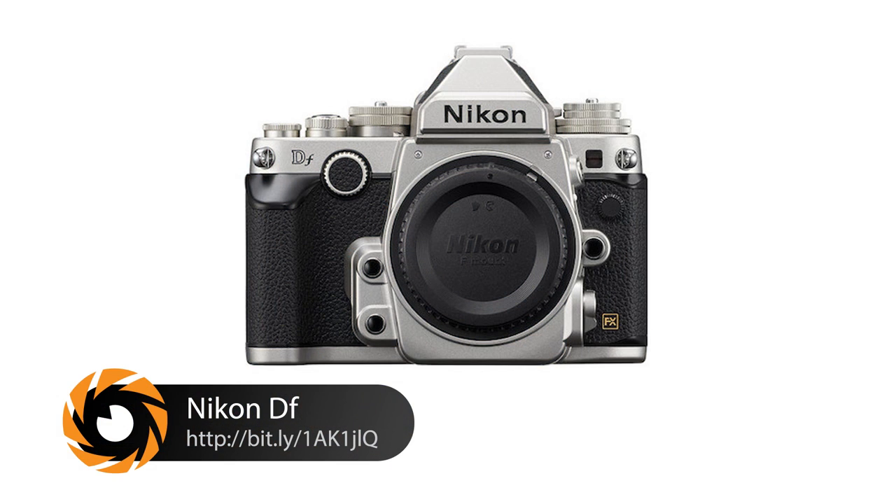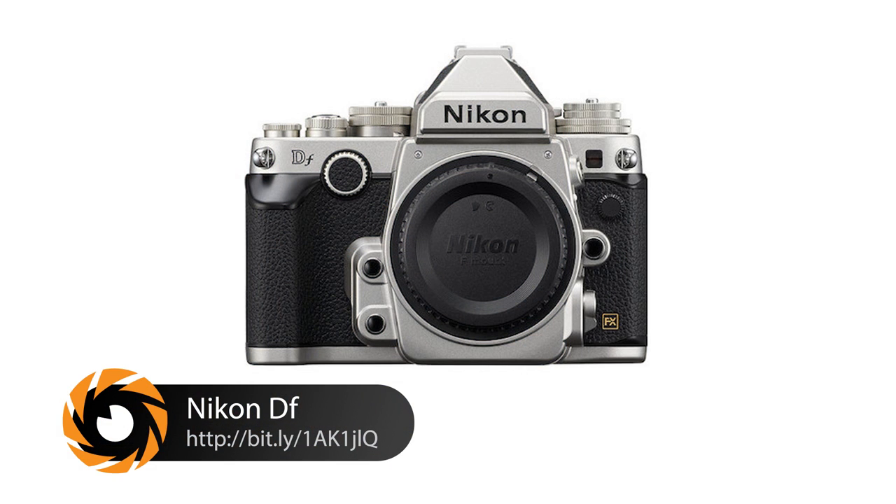If you ever were to branch out of your go-to 800, what would you do? I'm using the Df for a lot of reasons. It has the same sensor and same everything as the D4, so as far as exposure and stuff, it's the same — there's nothing to sit there and do a mental readjust.